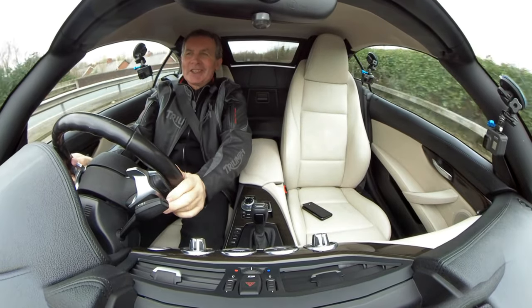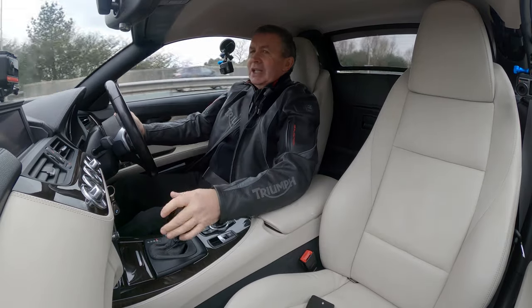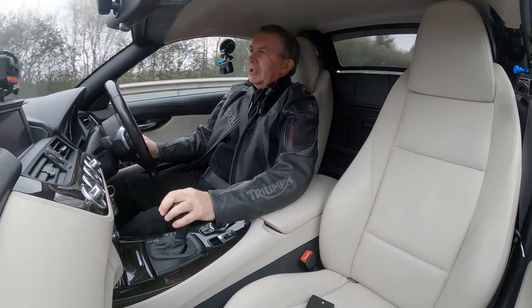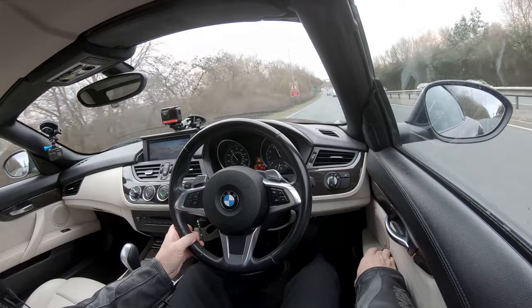That does sound good — it really does. We've got Bluetooth audio streaming as well, and Bluetooth hands-free. Electric door mirrors.